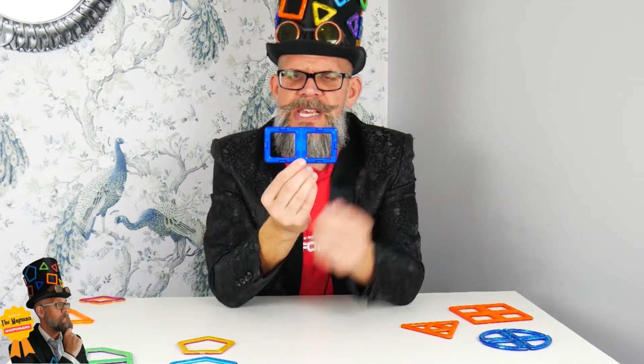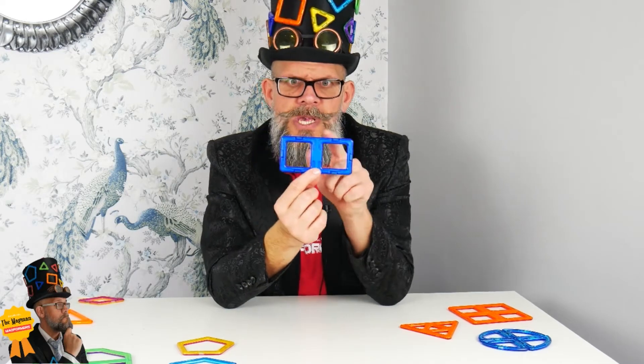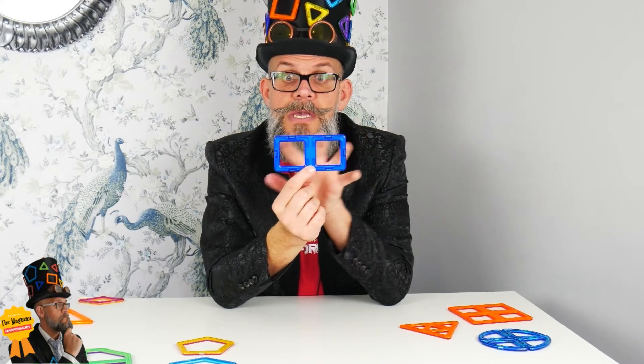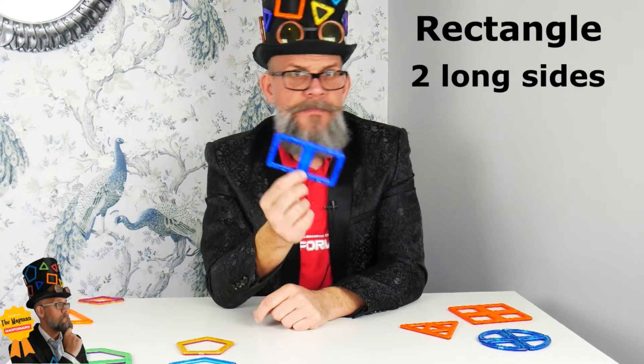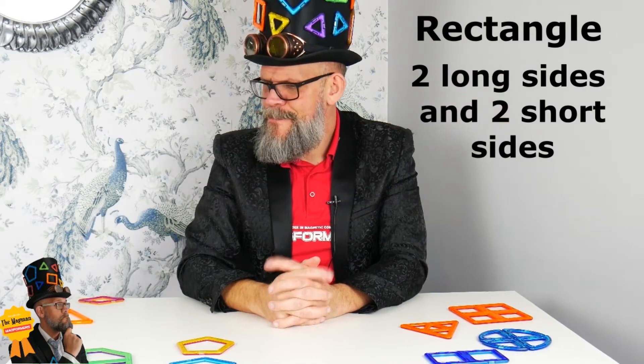How about this one? This always stumps people — what's this? It looks like a square but slightly longer. It's got four sides, but two of the sides are slightly longer, so it's got two long sides and two short sides. This is a rectangle — can you tangle with a rectangle?